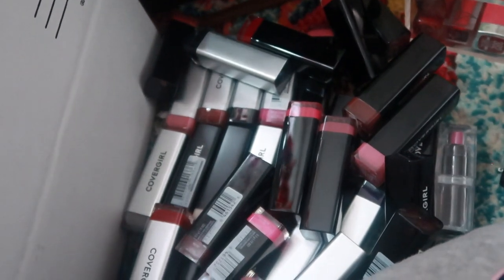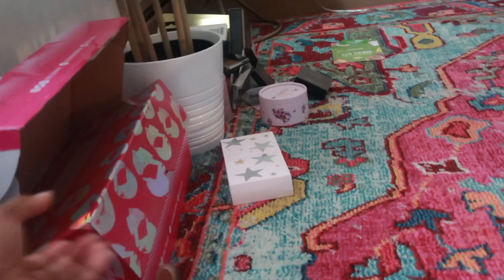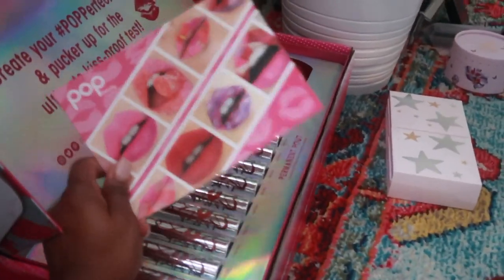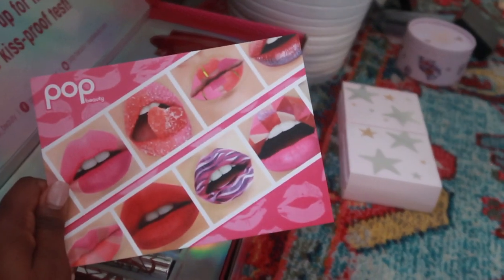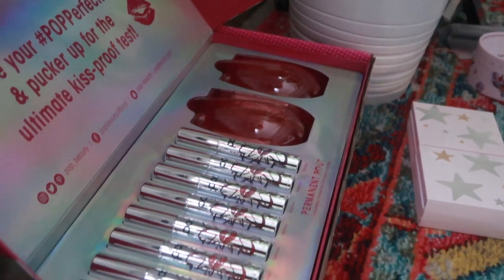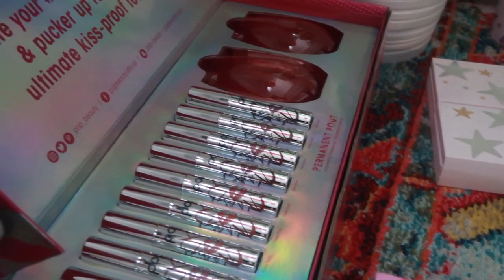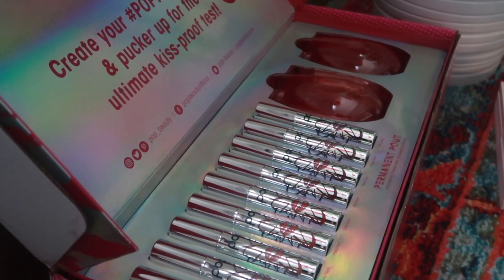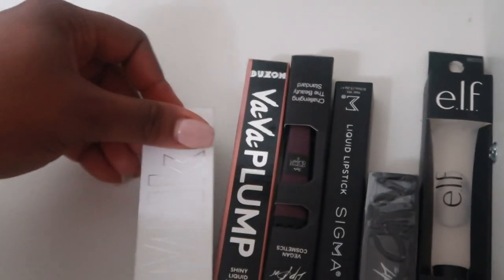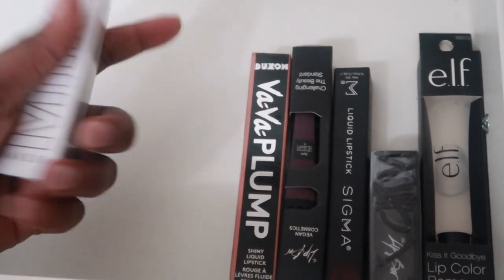I'll probably do groups of four of these giveaway items. Let me show you guys this package while I'm here because it's lip stuff — Pop Beauty sent this and it's the cutest thing ever. They also came with little glasses. It's such a beautiful package — it's the Perfect Pout Collection — so I might toss a couple of these in the giveaway as well.